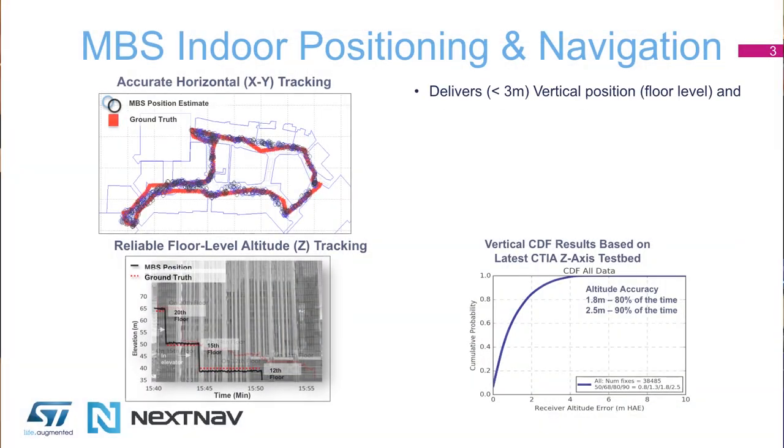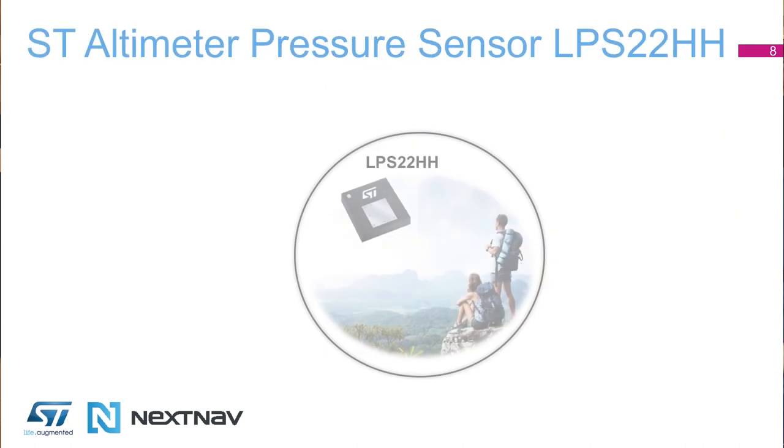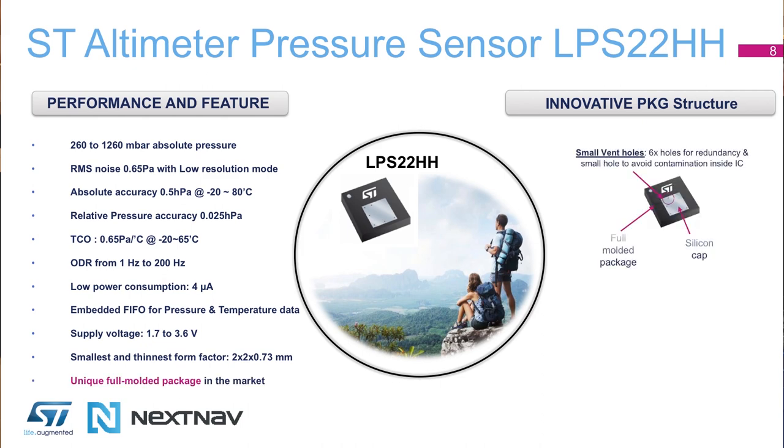Today in the current demo we would like to show the complete solution done together between ST and NextNav, combining the NextNav service for altitude and using at the same time the ST pressure sensor for the determination of